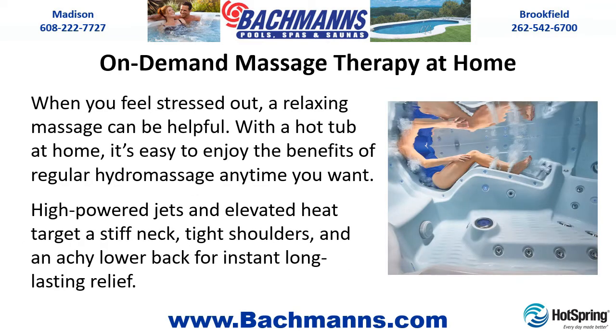On Demand Massage Therapy at Home. When you feel stressed out, a relaxing massage can be helpful. With a hot tub at home, it's easy to enjoy the benefits of regular hydro massage anytime you want. High-powered jets and elevated heat target a stiff neck, tight shoulders, and an achy lower back for instant long-lasting relief.